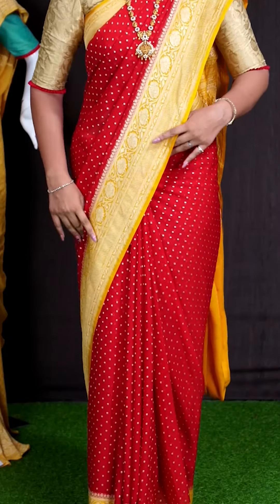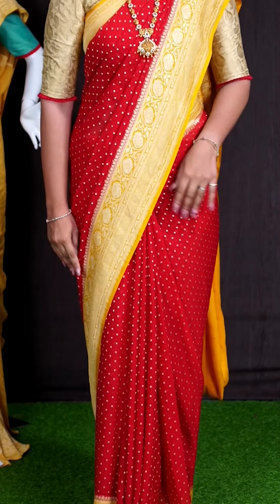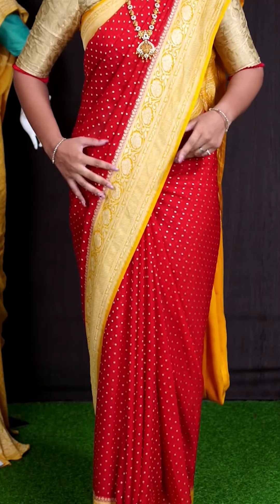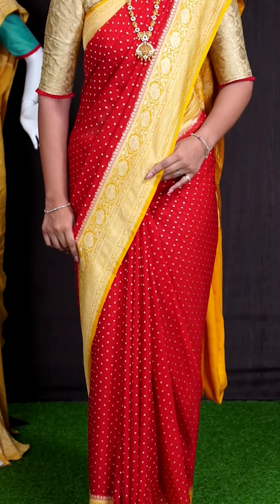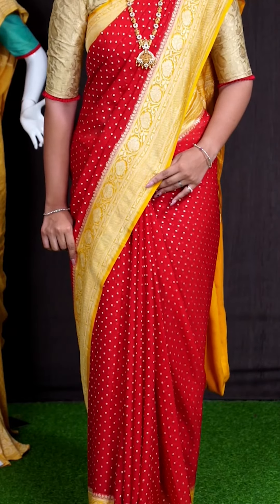My saree color is red with yellow color combination. Coming to body, we got all over small dotted booties with golden zeri. For border, we got yellow color golden zeri with beautiful florals and leaves with designer checks border.